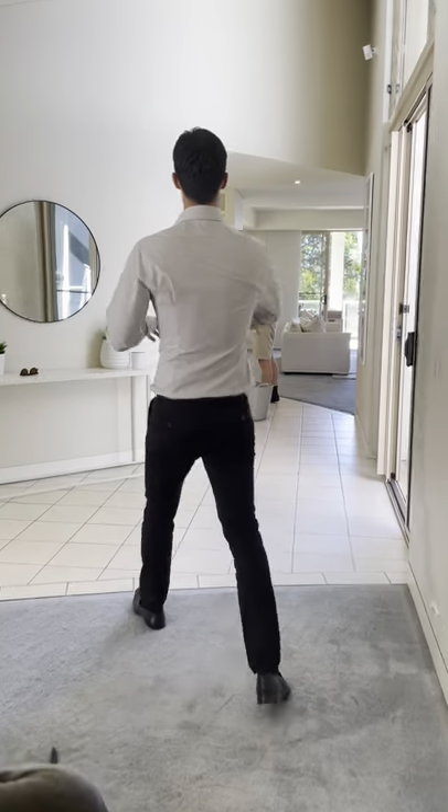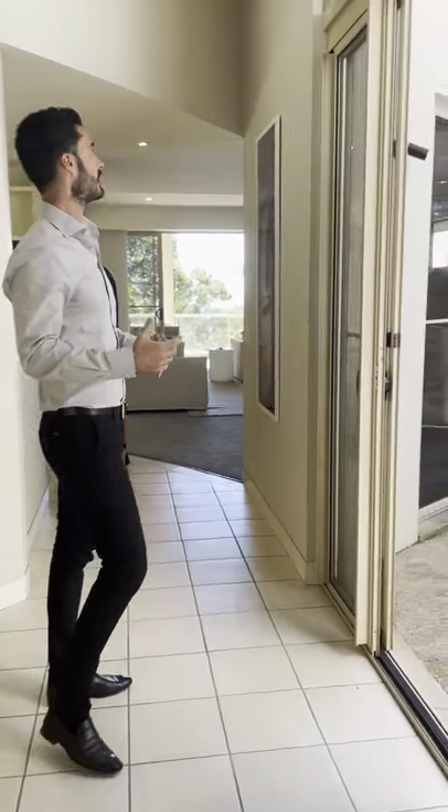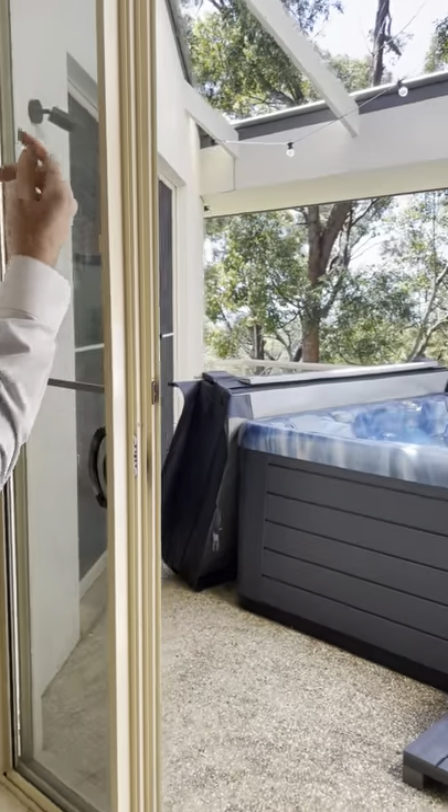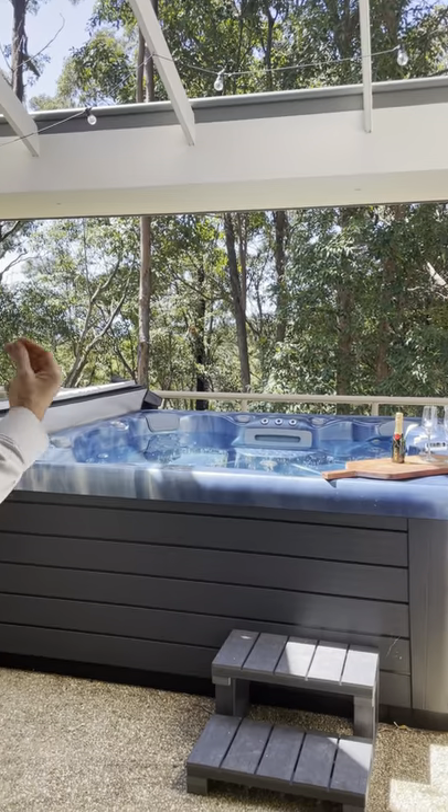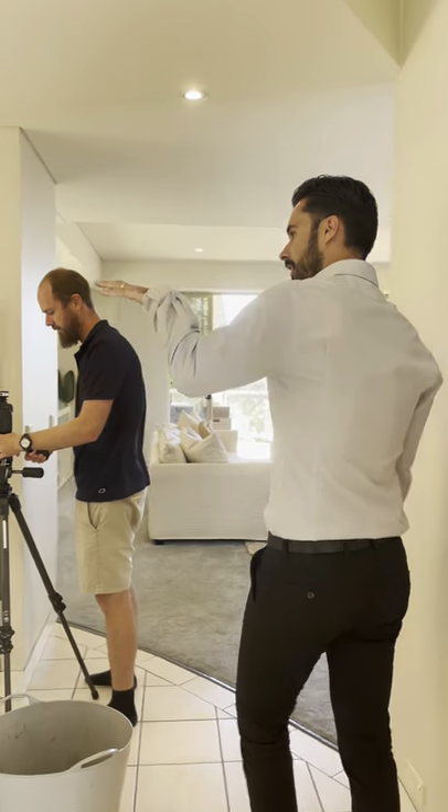High ceilings throughout. This home was originally designed by an engineer and there are subtle differences worth noting — these louvred windows, and all windows and doors throughout are of a commercial grade. You can see the cornices with shadow line corners, as opposed to the typical traditional corners.